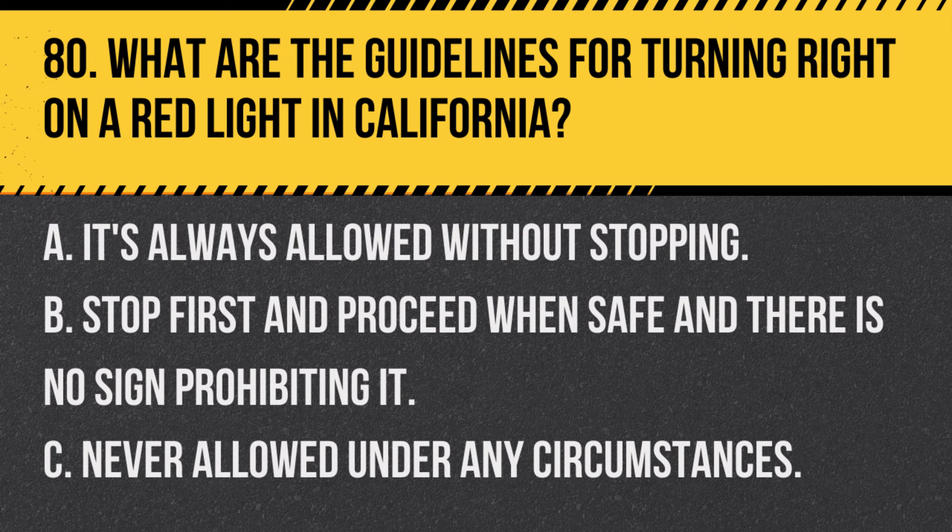Question 80. What are the guidelines for turning right on a red light in California? A. It's always allowed without stopping. B. Stop first and proceed when safe and there is no sign prohibiting it. C. Never allowed under any circumstances. Answer: B. Stop first and proceed when safe and there is no sign prohibiting it. Right turns on red are allowed after a complete stop, unless a sign says otherwise.